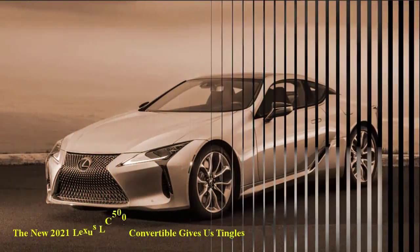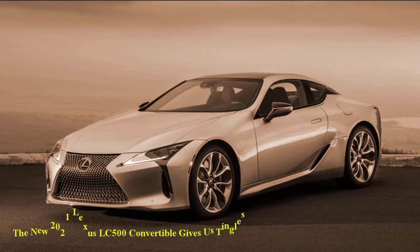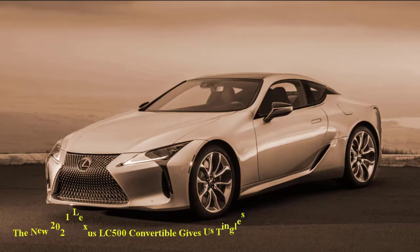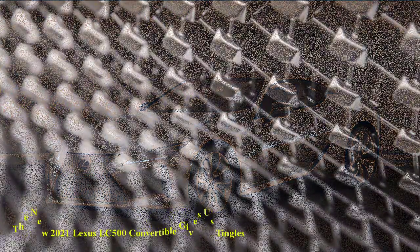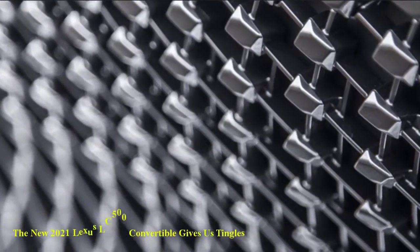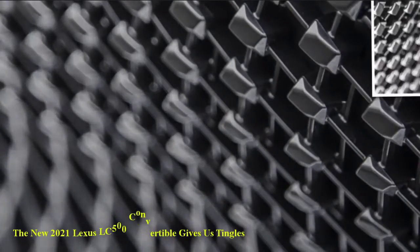The system is dubbed Lexus Climate Concierge with upper body heating. It automatically adjusts the climate control system, seat heaters, neck heaters, and heated steering wheel to ensure occupants are comfortable regardless of the outside temperature. The convertible also has a specially designed beltline and rear molding which help to reduce wind noise.